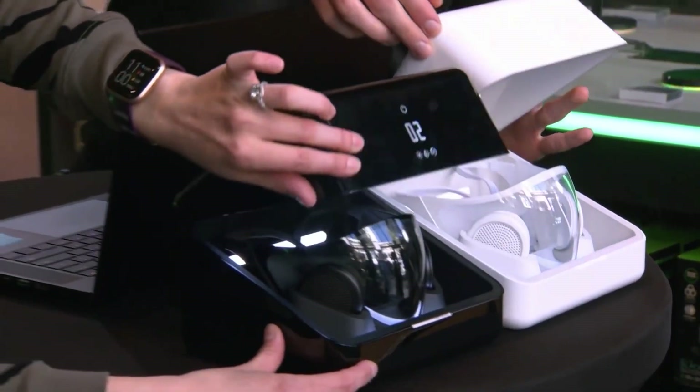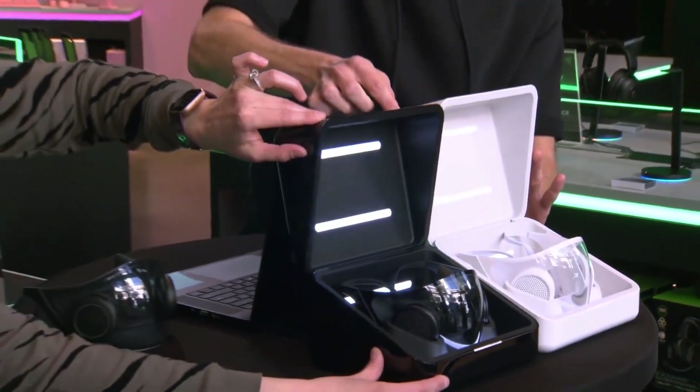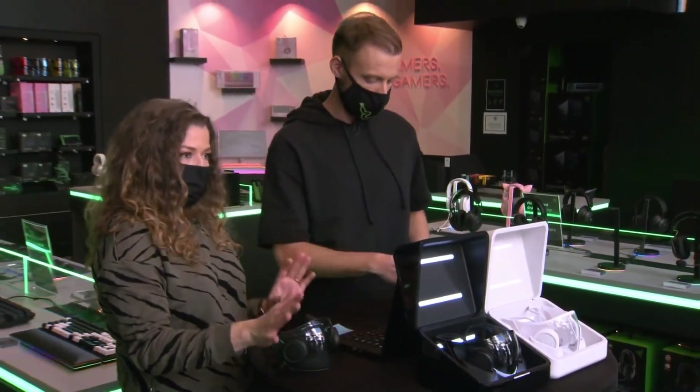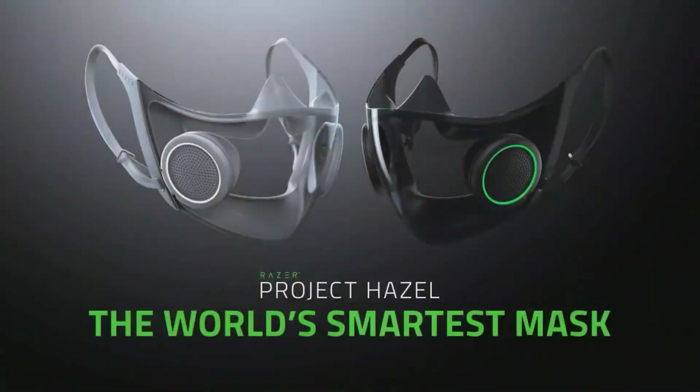Face the modern standard with safety that goes beyond and above the ordinary. Razer has unveiled the prototype of the world's most intelligent mask, a concept that focuses on five main areas to guarantee the highest level of protection while also improving quality of life.